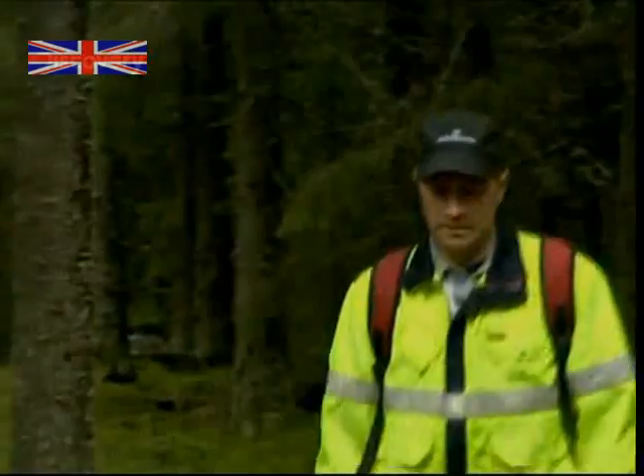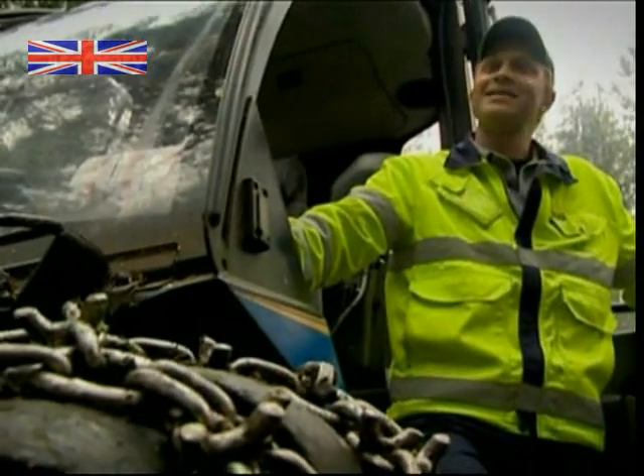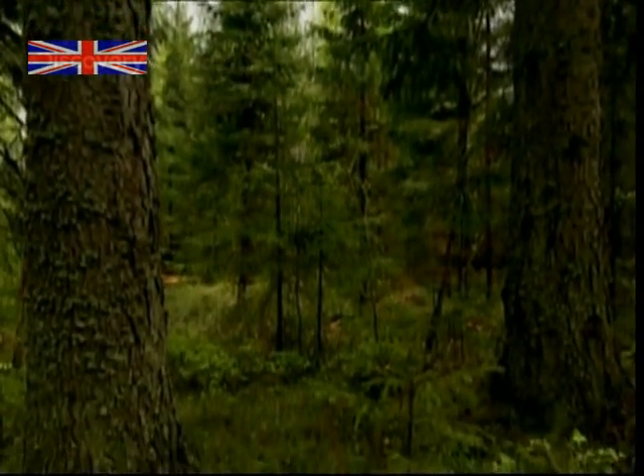It's 8am, and forester Mats is heading to work. "I've been working in a forest all my life, and I love it. It's the greatest work you can have." But much as Mats loves watching the forest trees grow, what he really enjoys is cutting them down.